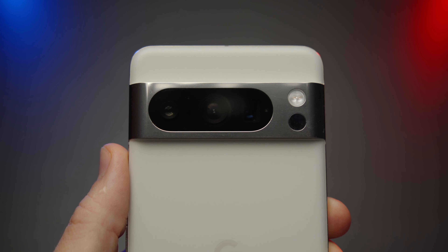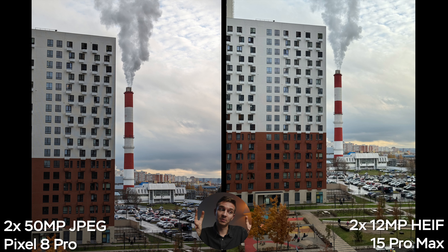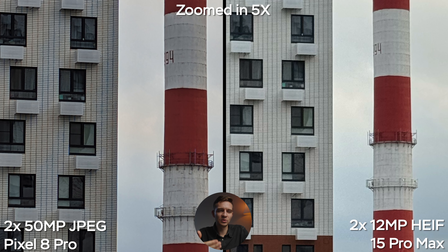The iPhone 15 Pro Max can also shoot in 48 megapixels. The Pixel claims 50 megapixels, but it's effectively 48 — you simply don't use the pixels on the edges. Here are two photos: 50-megapixel on the Pixel and 48-megapixel HEIF on the iPhone. Straight away I can't really tell the difference; the white balance is better on the Pixel this time. Zooming in, the two images are really similar — maybe slightly more over-sharpening on the Pixel and a bit more detail on the iPhone, but it's negligible.